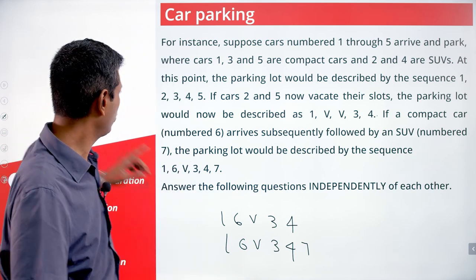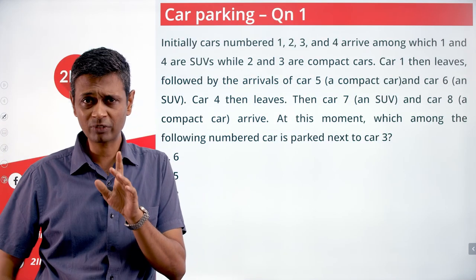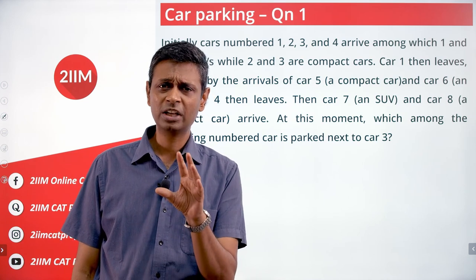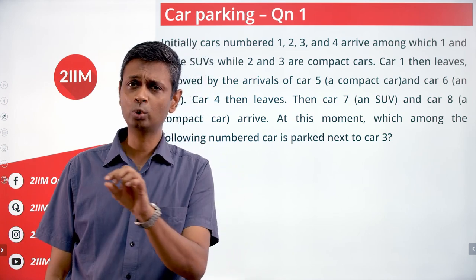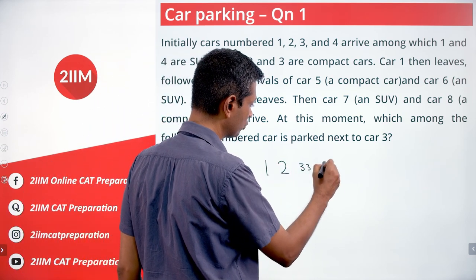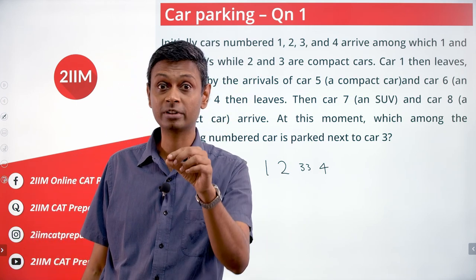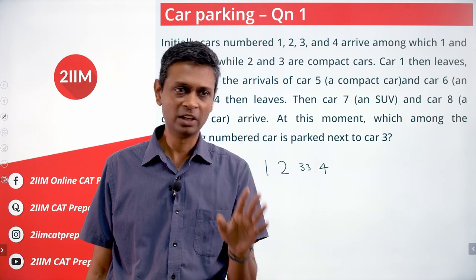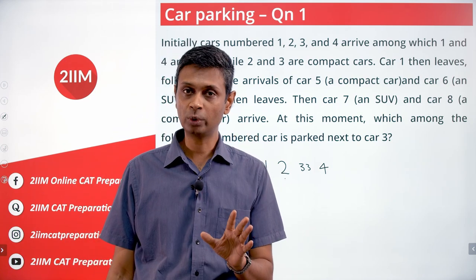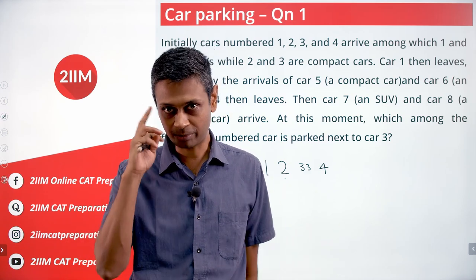When working through these questions, I made one adjustment: wherever there is an SUV, I give it a double parking slot in my notation. So if car number three is an SUV and one, two, four are compact cars, I'll write it as one, two, three, three, four. That way I know two slots are being taken up by car three. However, this does not mean a number appearing once is definitely compact — it could still be an SUV if I don't have enough information at that point.